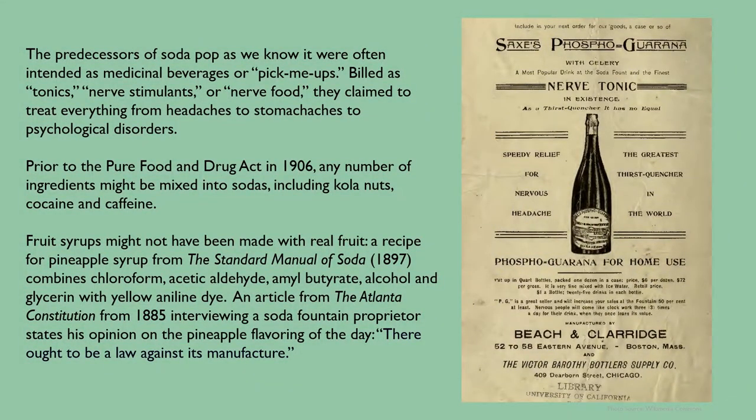The predecessors of soda pop as we know it were often intended as medicinal beverages or pick-me-ups. Billed as tonics, nerve stimulants, or nerve food, they claimed to treat everything from headaches to stomach aches to psychological disorders. Prior to the Pure Food and Drug Act in 1906, any number of ingredients might be mixed into sodas, including cola nuts, cocaine, and caffeine. Fruit syrups might not have been made with real fruit either. A recipe for pineapple syrup from the Standard Manual of Soda from 1897 combines chloroform, acetic aldehyde, amyl butyrate, alcohol, and glycerin with yellow aniline dye. An article from the Atlanta Constitution from 1885 interviewing a soda fountain proprietor states his opinion on the pineapple flavoring of the day: 'There ought to be a law against its manufacturer.'